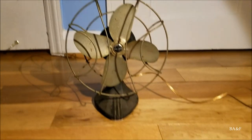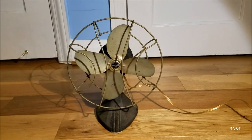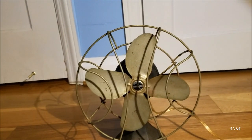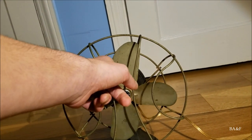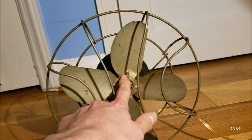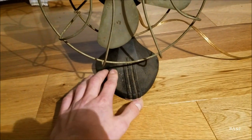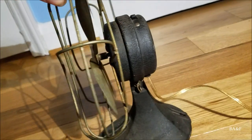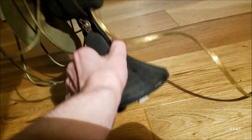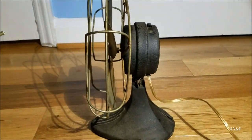This fan was made sometime in the 1940s — I'm not exactly sure when and don't really have a date for it. It does have a stamped blade; I don't know if it's steel or aluminum. I think it might be steel because it is a little rusty, and aluminum doesn't rust — it corrodes. The base is cast iron, as is — well, the motor housing is stamped, but the base is cast something, definitely cast.